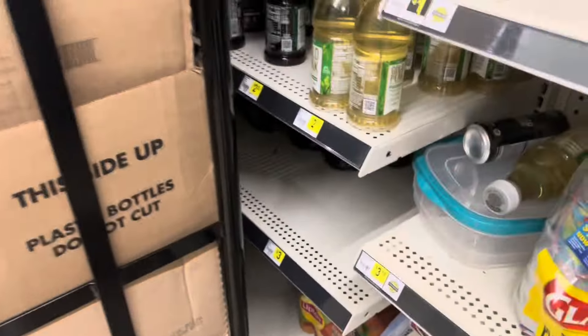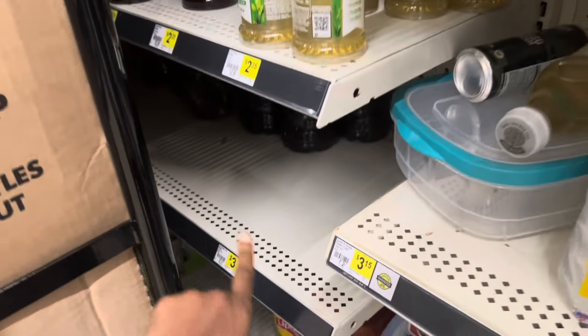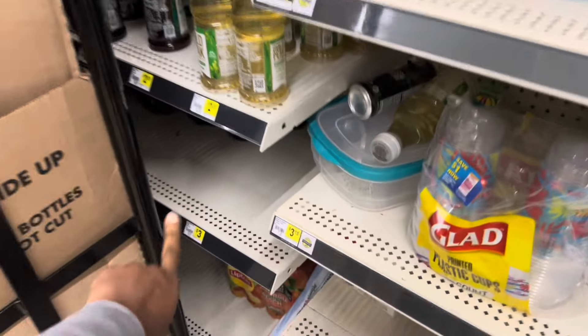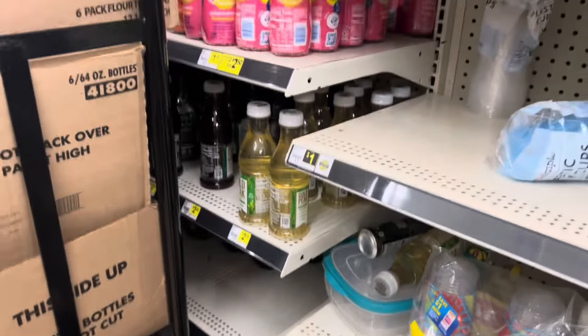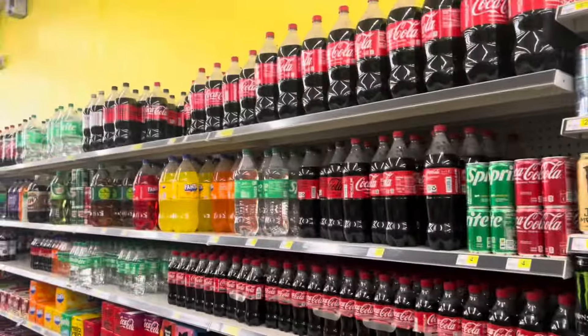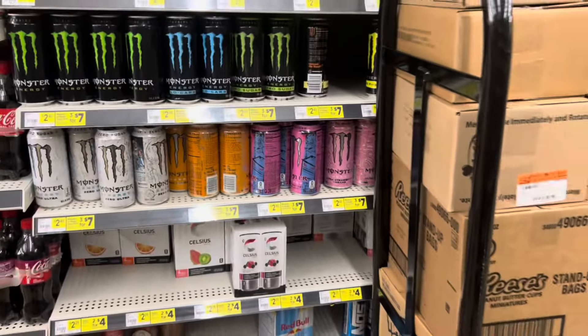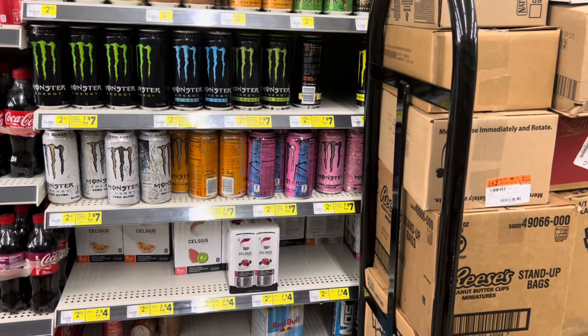I'm over here trying to find the tea — I'm at a store I'm not used to going to. I'm going to go ahead and grab one of those Lipton teas for $2.50. You could also grab the 2-liter Pepsi drinks if you prefer those at $2.75, or the regular Lipton teas, which are two for $5 — so $3.50 each or two for $5.